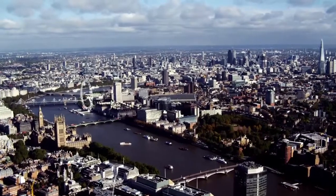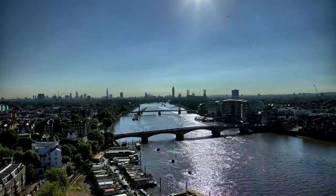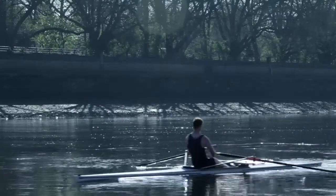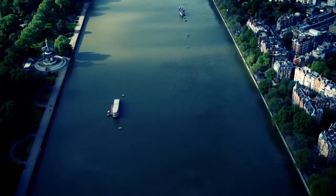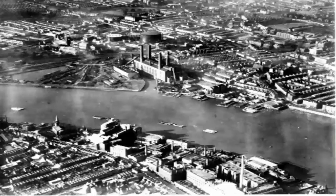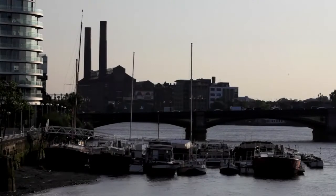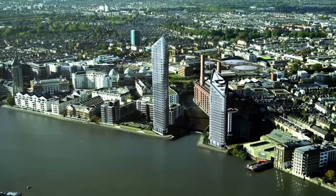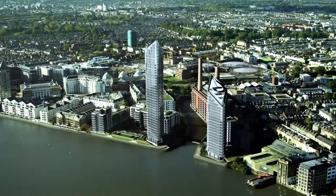The third must-have ingredient is a riverside location. It needs to be by the river. The river at Chelsea — light, space and dramatic views, never the same twice. The site is already a London landmark. It's a very, very interesting site.